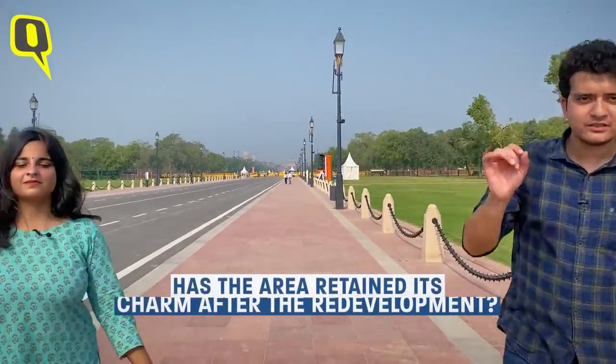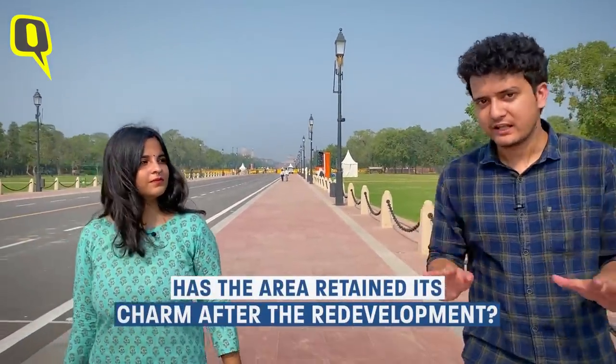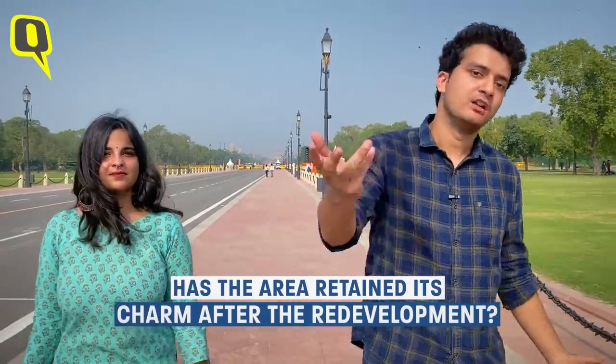There is so much history packed in this area. But after the redevelopment, does it still retain its old world charm? Let's find out.